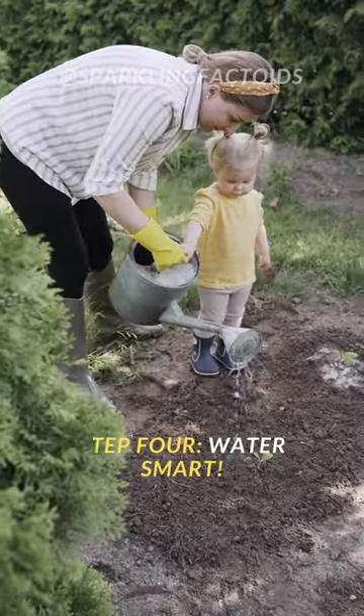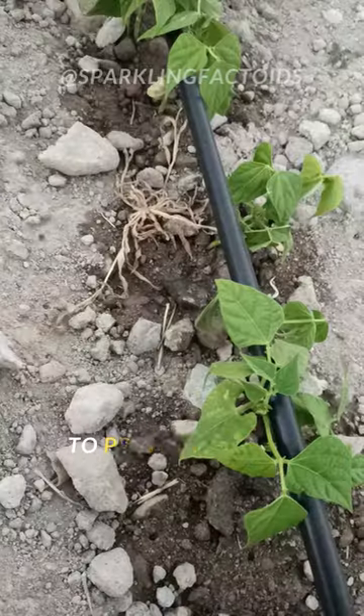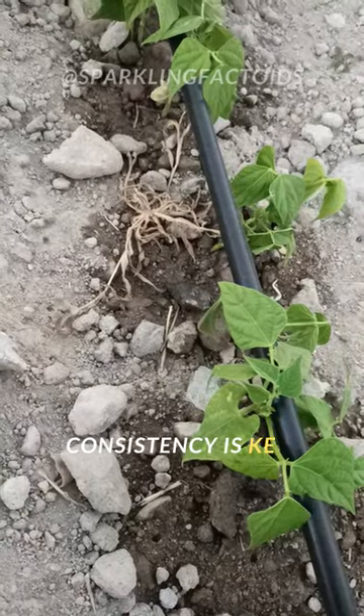Step 4: Water smart. Water the soil, not the leaves, to prevent disease. Consistency is key.